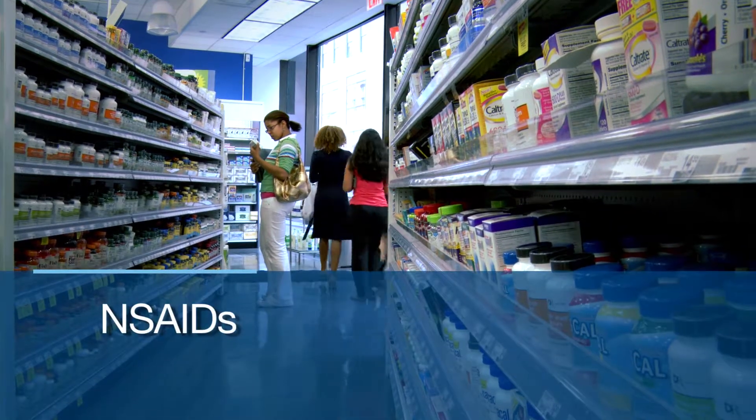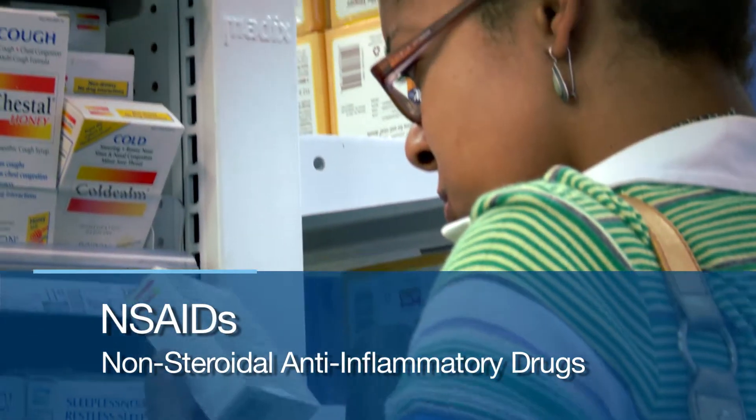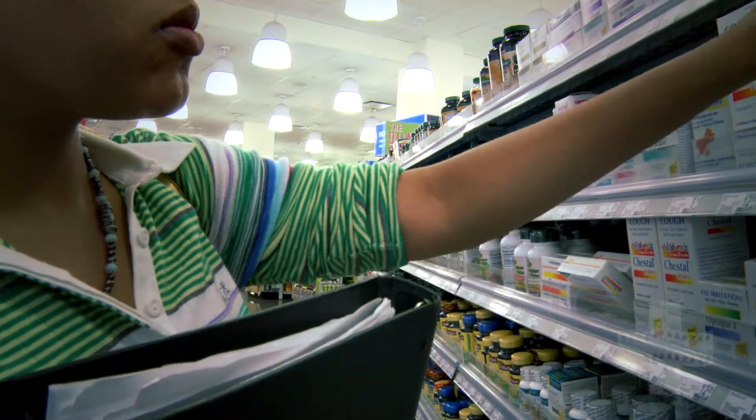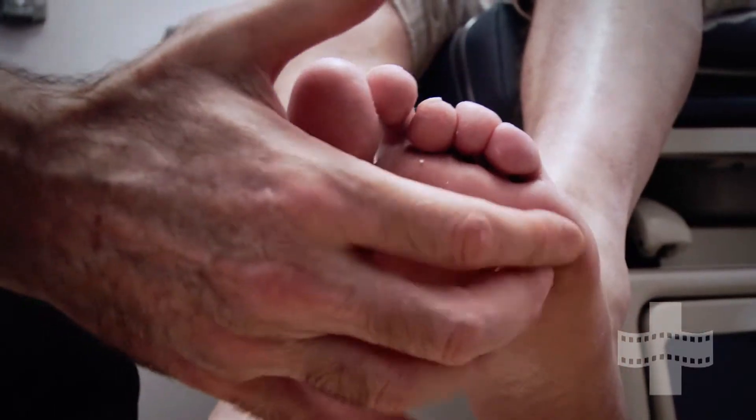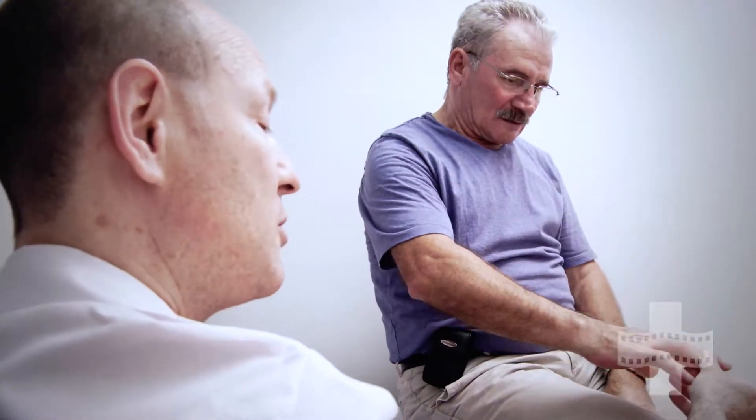The non-steroidal anti-inflammatory drugs, or NSAIDs, are one such group. Many of these drugs are available generically, helping to lower their costs. NSAIDs work by blocking the cyclooxygenase enzyme and reducing the production of prostaglandins, which in turn results in decreased inflammation and pain. They block the formation of one of the chemical messengers that causes inflammation.